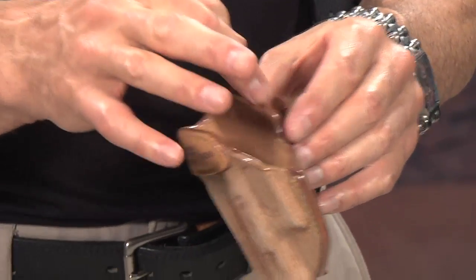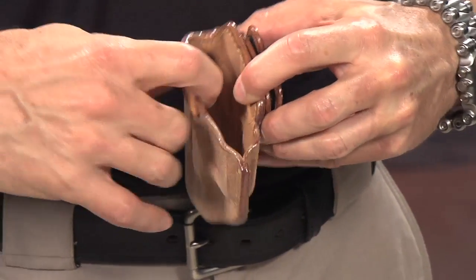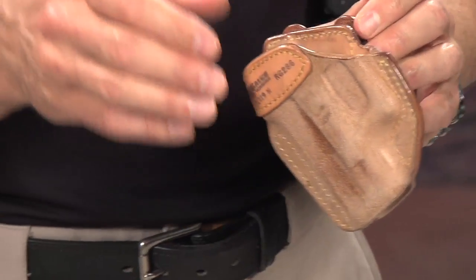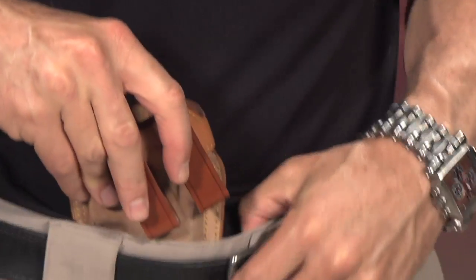It's got a steel insert here that is a little bit malleable, which helps you reinsert the gun and keeps it open when it's inside the waistband. This is an inside the waistband holster — IWB — which means that you actually wear the holster inside your pants.